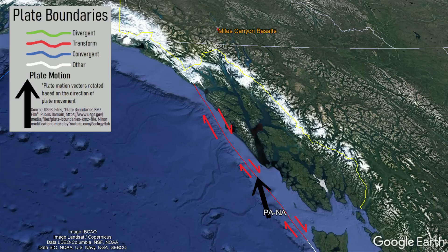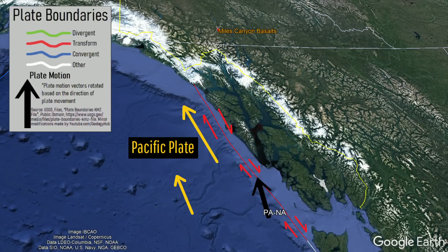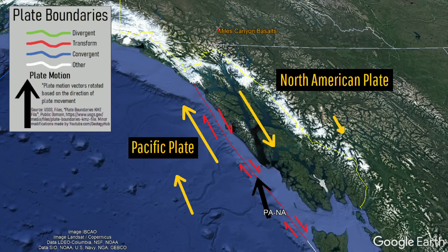For at least 20 million years, this fault has been the boundary of two tectonic plates, where the Pacific Plate is sliding to the north and the North American Plate is sliding to the south.